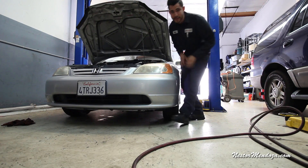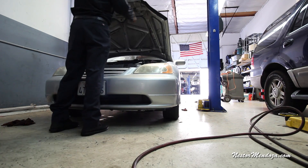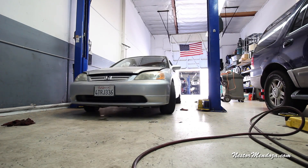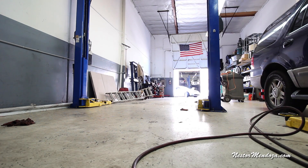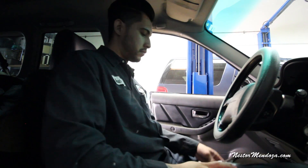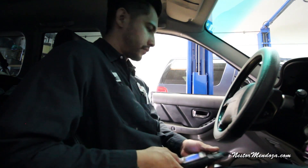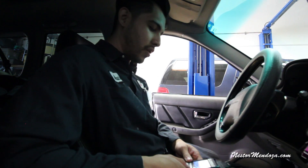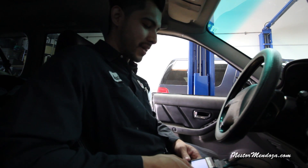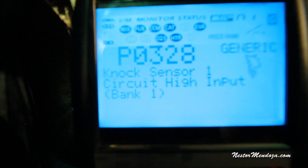I forgot to connect the cam sensor. Alright boys, got the Subaru in the shop — I'm not sure what year this thing is, but let's look at the check engine light and see what it's doing. Right off the bat, we have really low power. I test drove it and it has really low power. We have a P0328 code: knock sensor one circuit high input bank one.